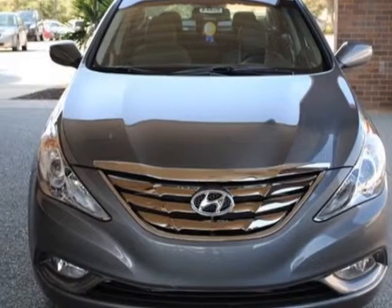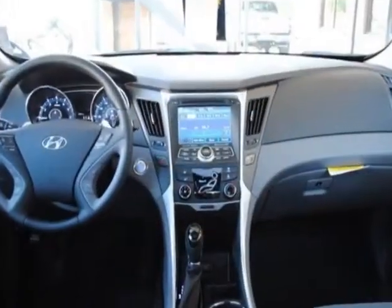This Elantra GT boasts a 1.8-liter engine and has a 6-speed automatic transmission.